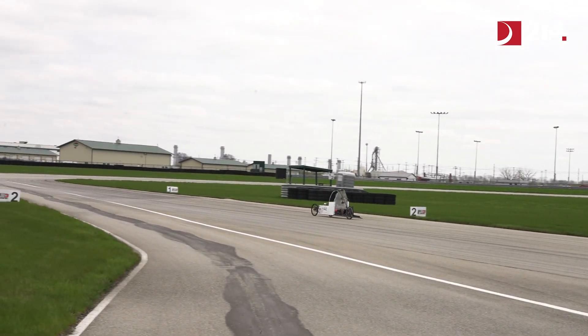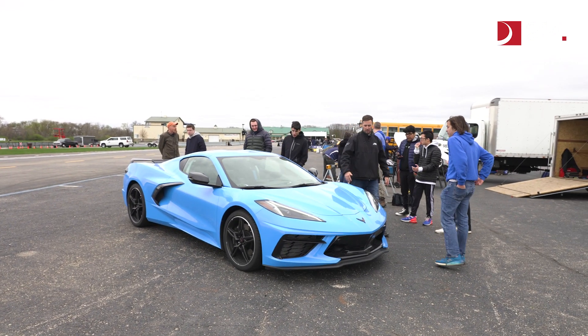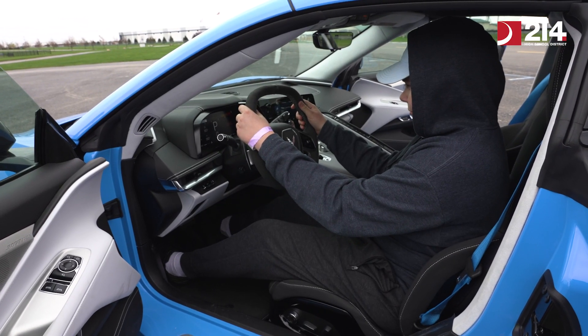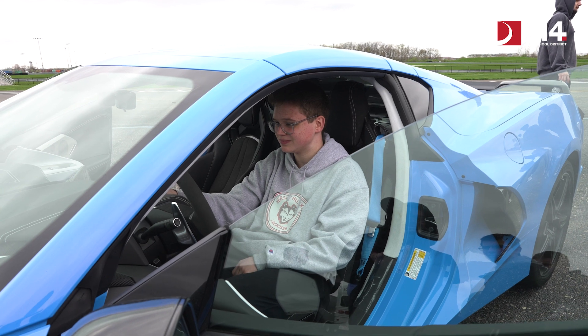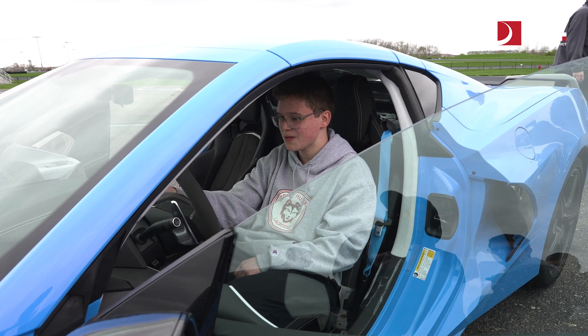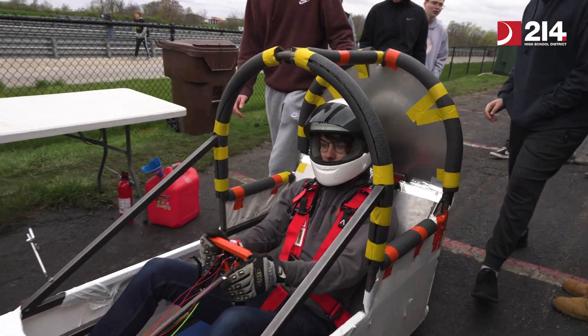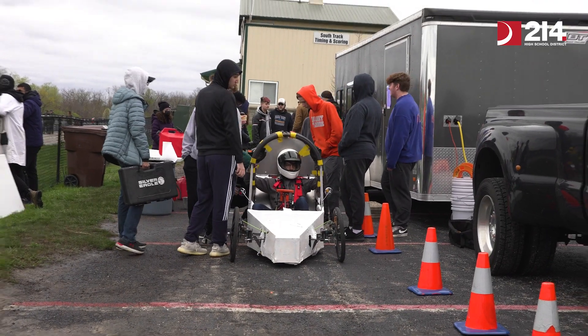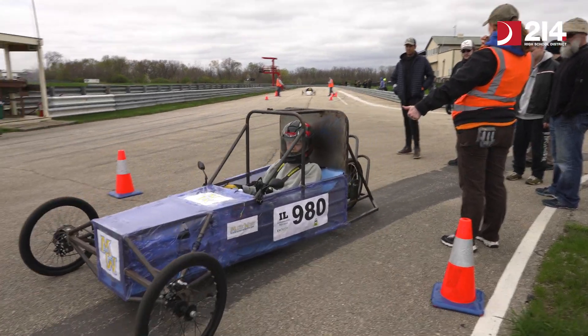Today we're here filming from Autobahn Country Club in Joliet, Illinois, at the Super Mileage Vehicle Competition, which is part of Challenge USA's organization. The goal of this project is to get the super mileage cars that these students have been building all year on track and determine how many miles to the gallon their car can achieve.